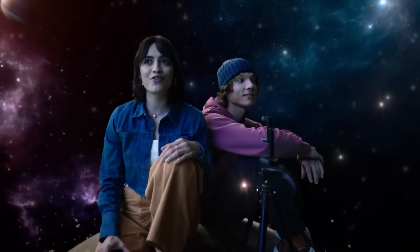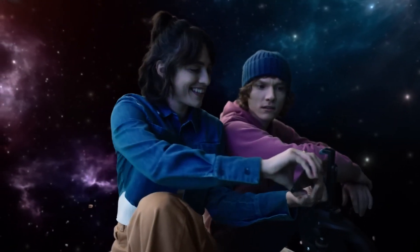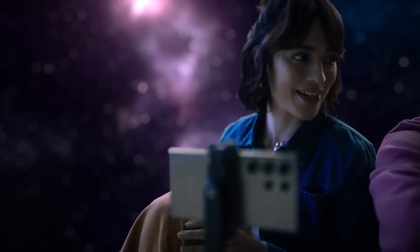This is the perfect place for astrophotography — with Expert Raw. Expert who? Just wait and see.